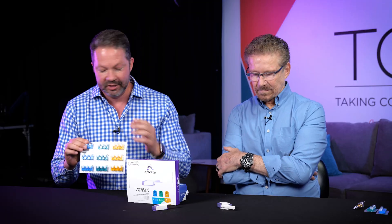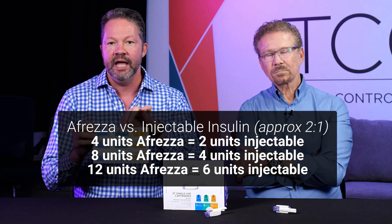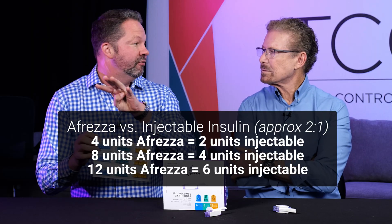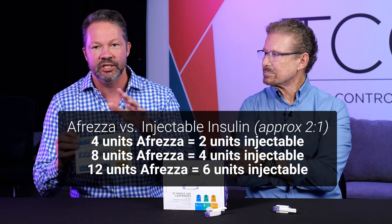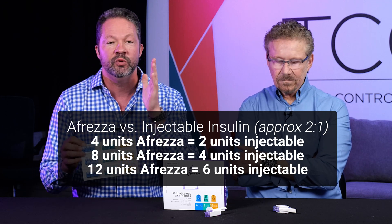The most important thing when it comes to dosing: you might think four units seems high for the lowest dose. The conversion is actually about two to one, meaning eight units of Afreza is more like four units of Humalog or Novolog, and twelve units of Afreza is more like six units. It's not one to one, and you really need to know that because if you don't, you'll underdose yourself.